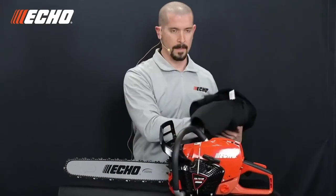Just in the past five years, we've introduced the SRM2620 and SRM3020 trimmers, PB2620 and PB8010 blowers, and the CS2511T top handle saw, which are all category-leading products. Now it's time to do that in the big chainsaw category, introducing the highly anticipated CS7310P.